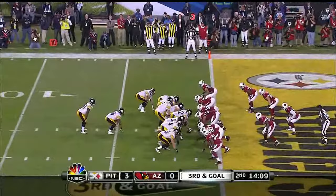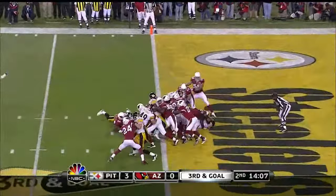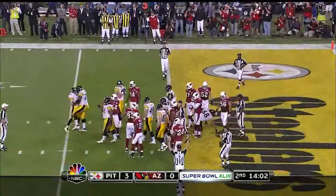Third and goal. Russell puts his head down. Does he get into the end zone? He does. Touchdown.